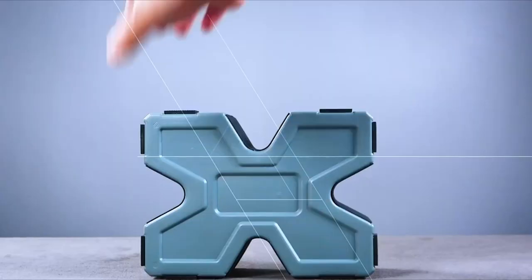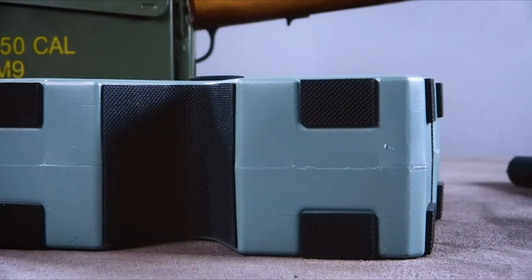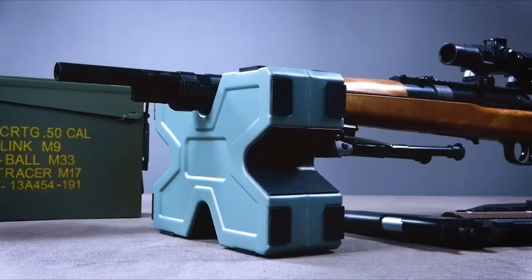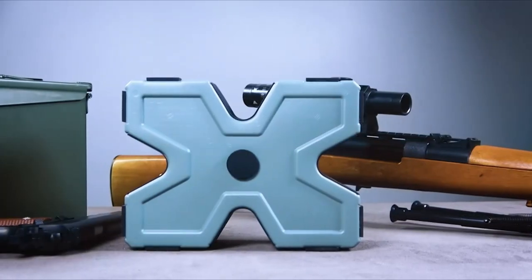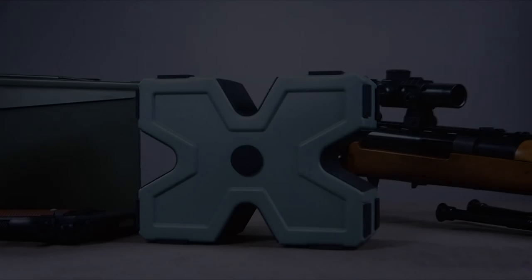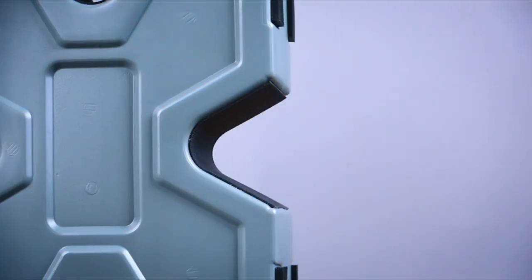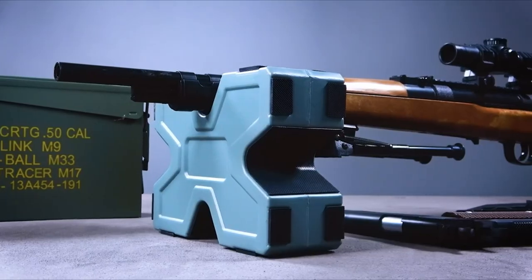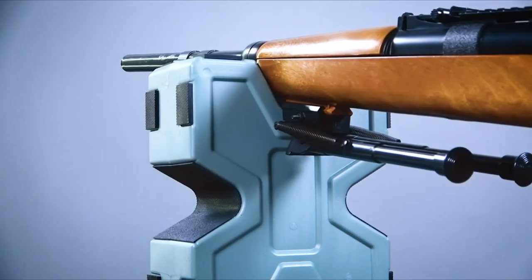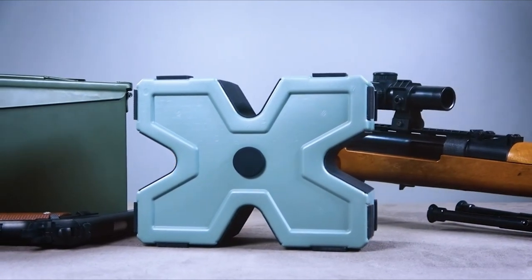Versatility is key here. By simply removing the rear portion, shooters can use the front rest for handguns, making it ideal for a variety of firearms. It also boasts 4.5 inches of overall length adjustment, ensuring a perfect fit for any gun type. Storage is a breeze with its built-in area that features a removable over-molded lid, which serves double duty as a rubberized rear support for handgun firing, adding extra convenience.